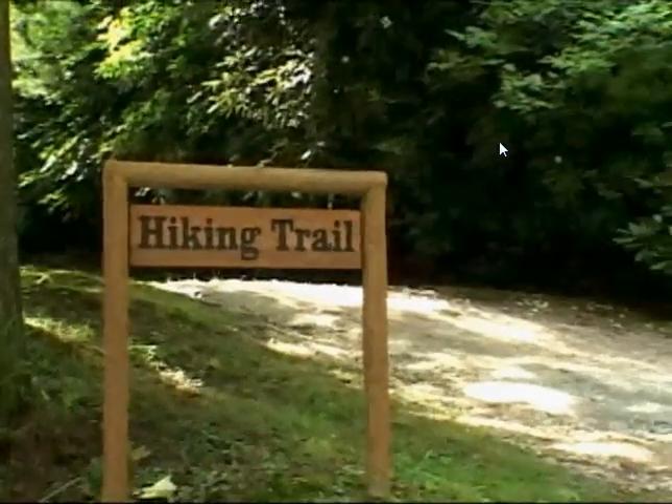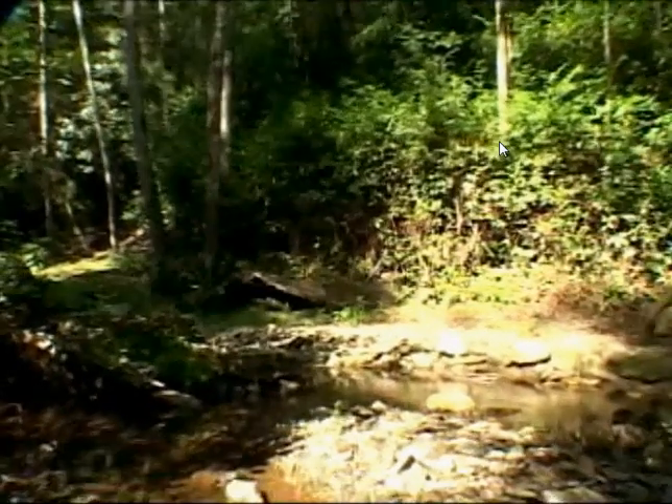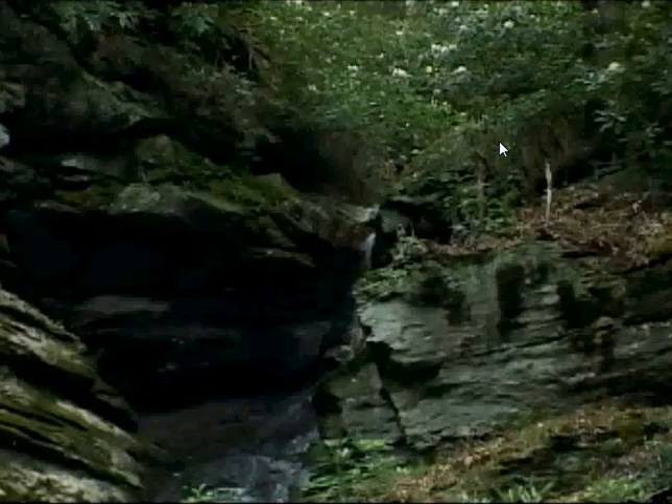There is nothing better than taking advantage of everything that nature has to offer. We have a well-maintained hiking trail that runs along Rock Creek towards the beautiful Rock Creek waterfall.